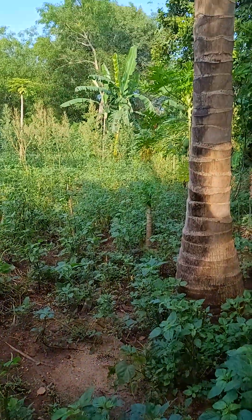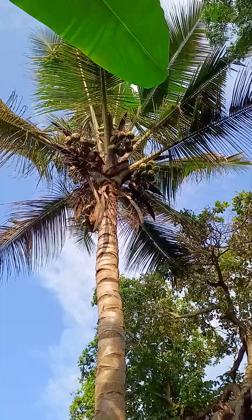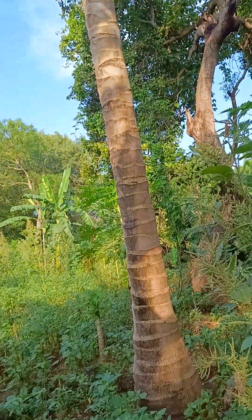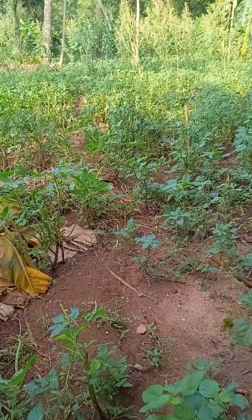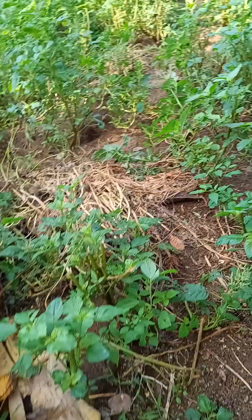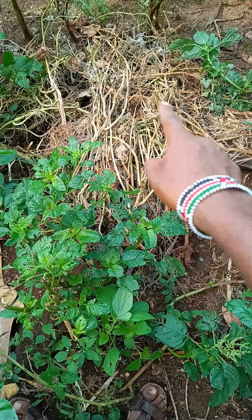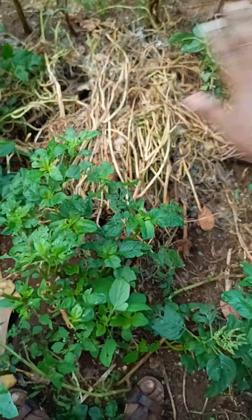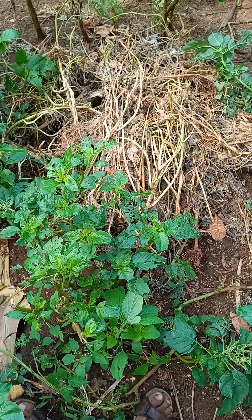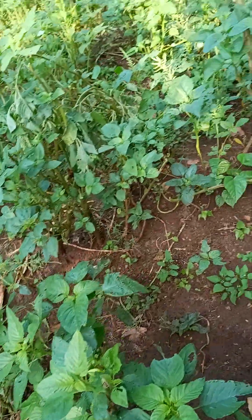Look at that one here. Whenever I see a coconut tree I must film it — coconut tree is the most lovely tree as far as my interest in farming goes. One good thing: all the residue they keep here acts as mulch and also decomposes to become manure.